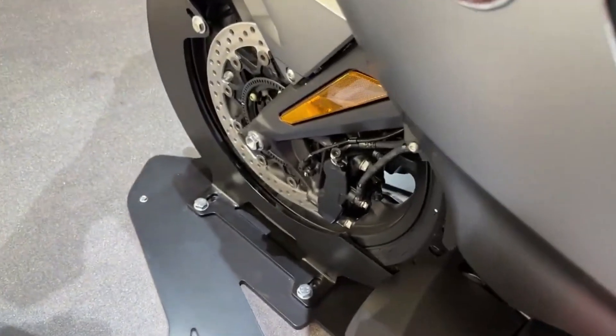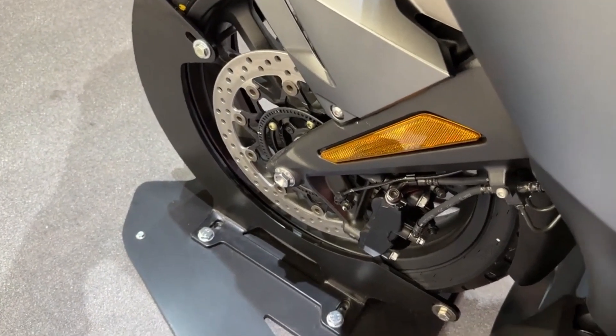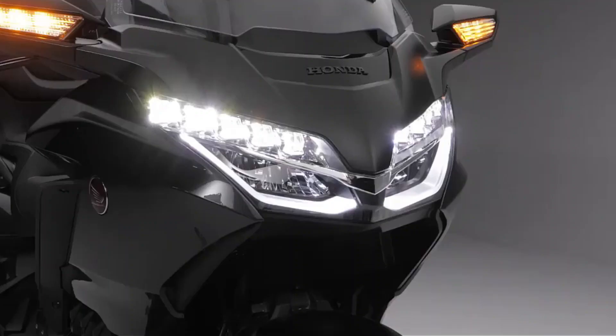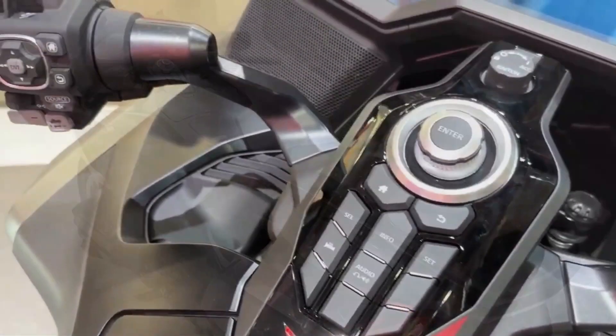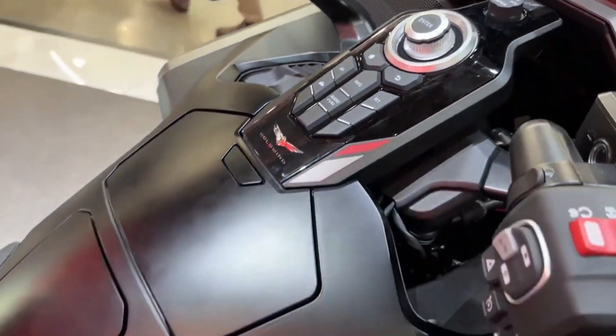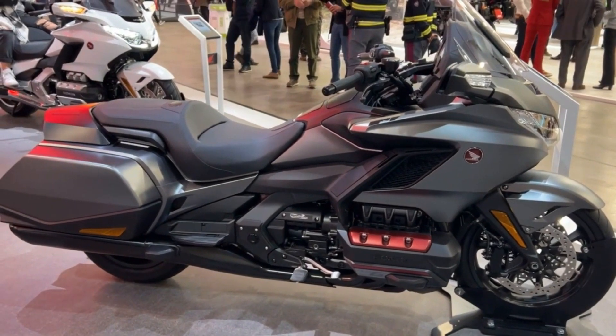However, don't let its long-standing reputation deceive you. This is not your traditional touring bike — it represents a contemporary, sleek, and nimble marvel that will make you feel as if you're gliding on a cloud. The Gold Wing's most innovative feature is its dual clutch transmission.